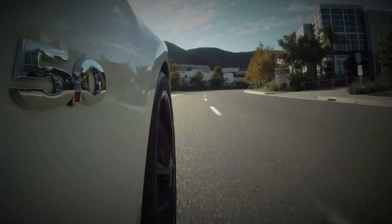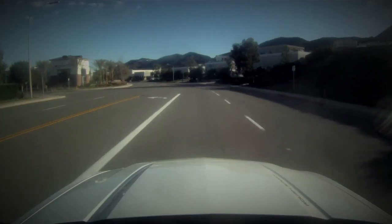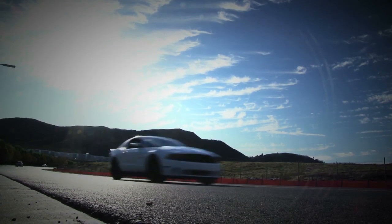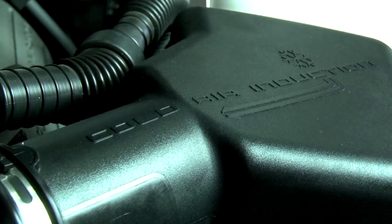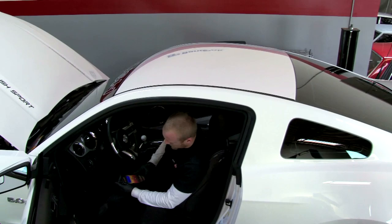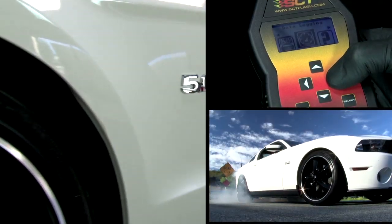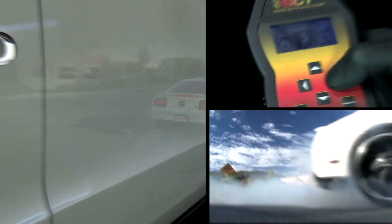All modern cars have a computer that controls all of its functions, and car manufacturers program these computers for typical street driving and factory stock parts. If you add aftermarket parts or like to drive your car a little further than the local shops, you're going to need a more aggressive tune. Today that's exactly what we're going to talk about — we're going to show you the basics of tuning. Let's call it Tuning 101.